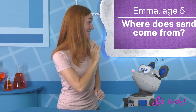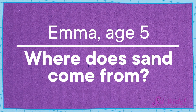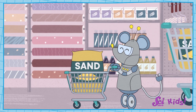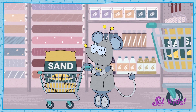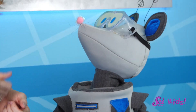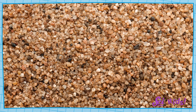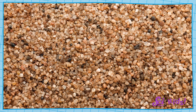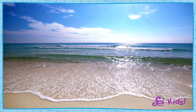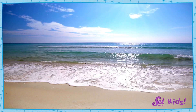Let's start with this one. Emma, age 5, asks: Where does sand come from? Well, we did go to the hardware store that one time to buy sand for a sandbox, but they didn't make the sand! Sand comes from the natural world! Most sand is just teeny tiny pieces of rock. Rocks get broken down by things like wind and water into tiny pieces, and those tiny pieces become sand.